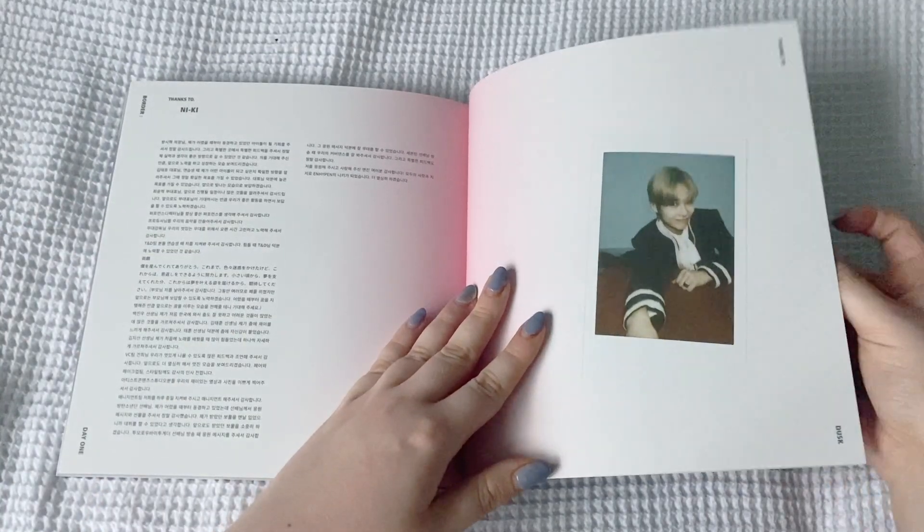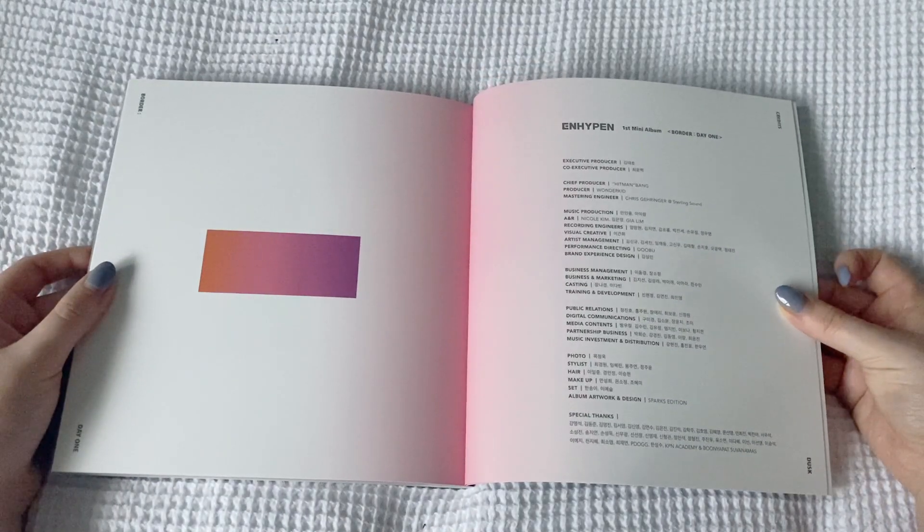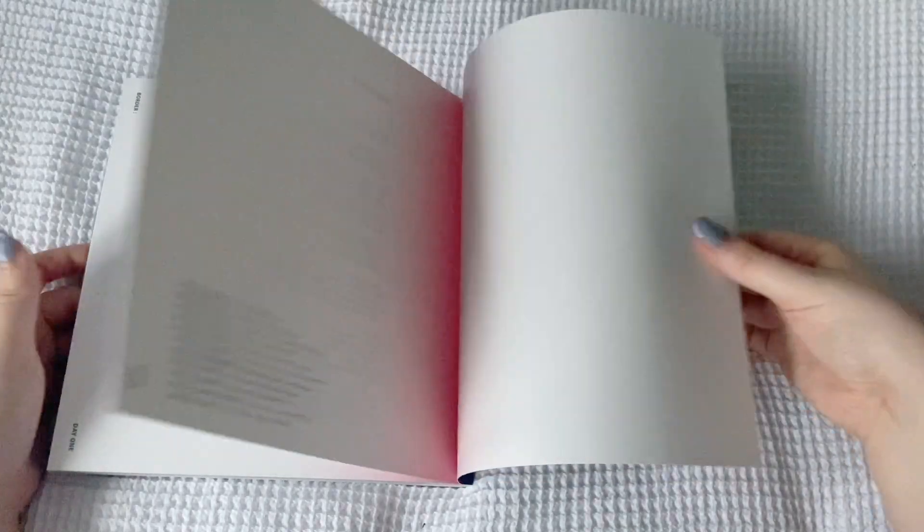I thought Nikki might write in Japanese too - oh, he did! Then the credits, and that's it.